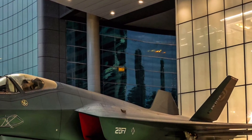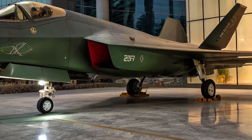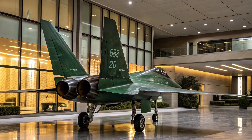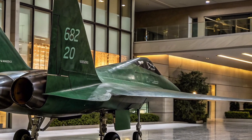Thanks to its compact design, the J-31 is also more agile than the larger J-20, making it highly effective in close-range dogfights. But the most interesting part of the J-31 story is its purpose: unlike the J-20, which is only for China's own air force, the J-31 was designed with export in mind.